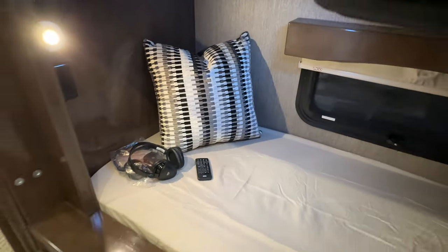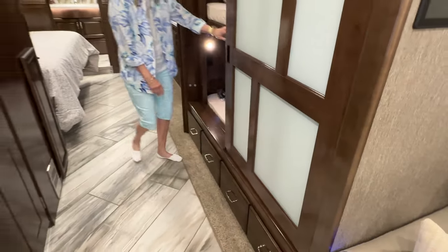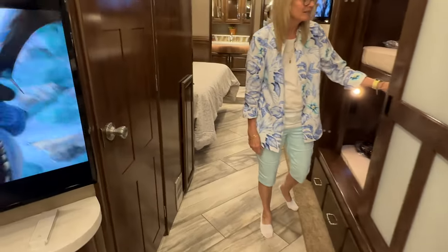There's a DVD player, you've got a light, an outlet, and headphones. Every kid's dream. Once they get in here they probably won't want to get out.